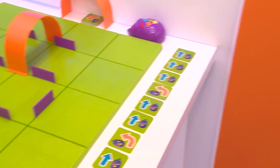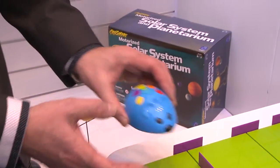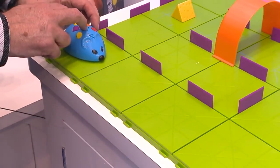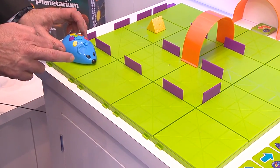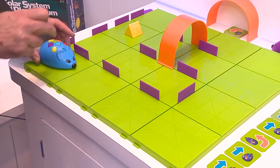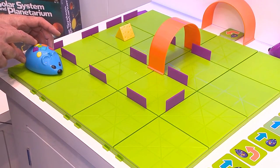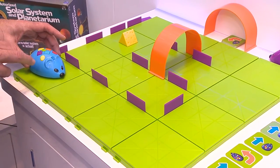So we're going to program the mouse — program Cody. Press yellow to clear him. We're going to go forward one, two, three — press the blue forward button three times. Then we're going to turn him left. Then he's going to go forward another two, turn him left again, and then go forward one, two.